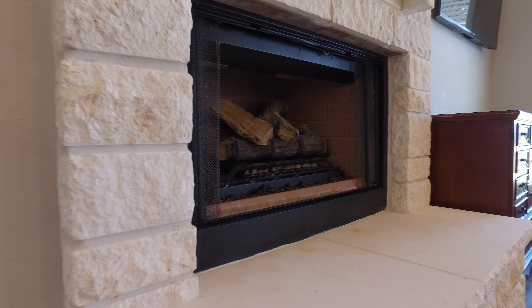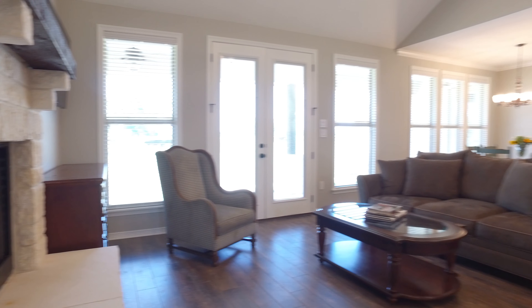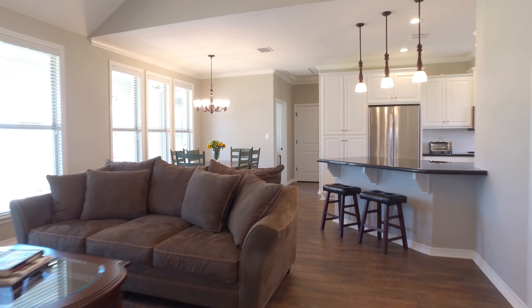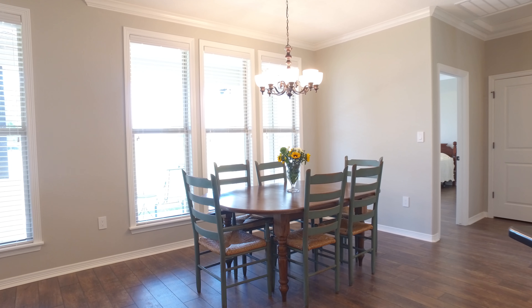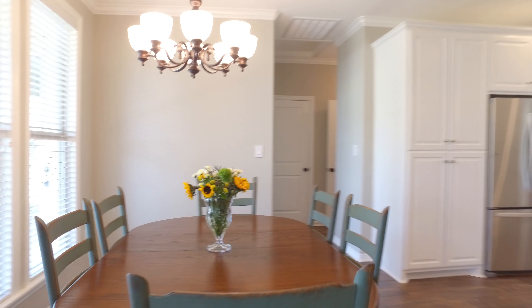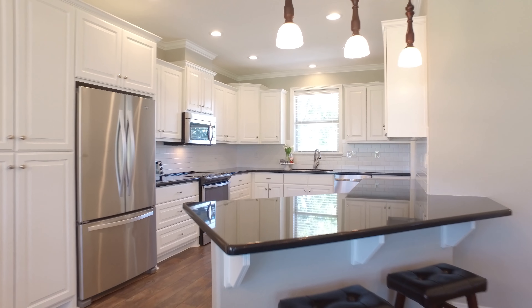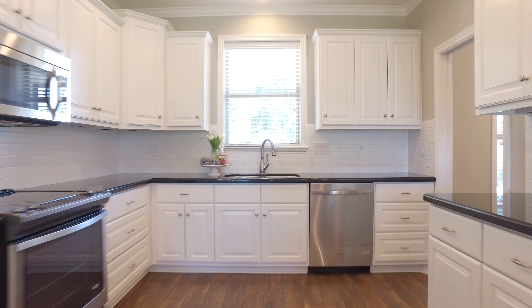You have crown molding throughout the home, luxurious wood flooring, three bedrooms, two and a half bathrooms, custom cabinetry. A farmhouse-style kitchen with granite countertops, and there are lots of windows giving you so much natural light and a beautiful view of your new property.